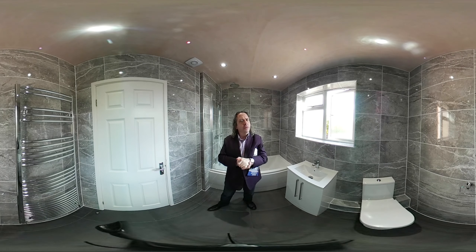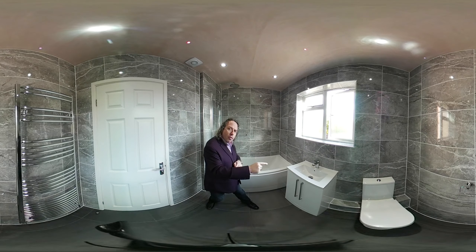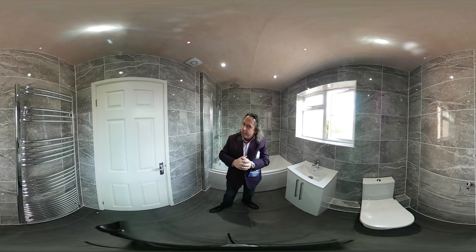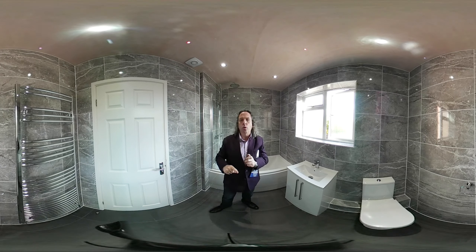So what was included in this price? Firstly we put a skip outside, we removed the original bathroom — wall tiles, floor tiles, bathroom products. We've boarded it, we've plastered the ceiling, we've tiled the walls, tiled the floor — all included in the price.